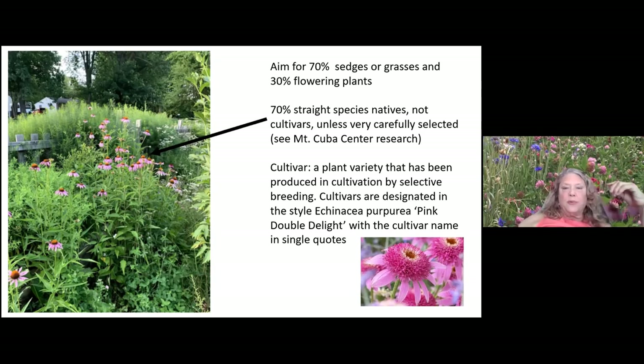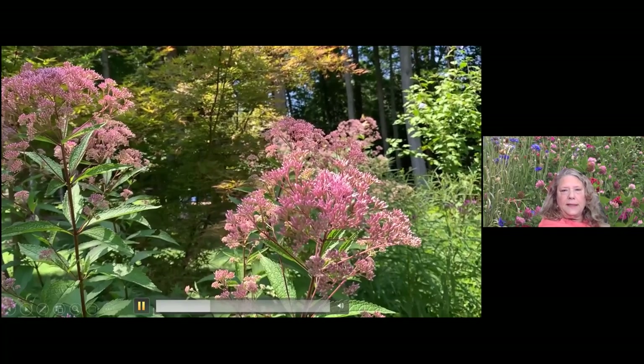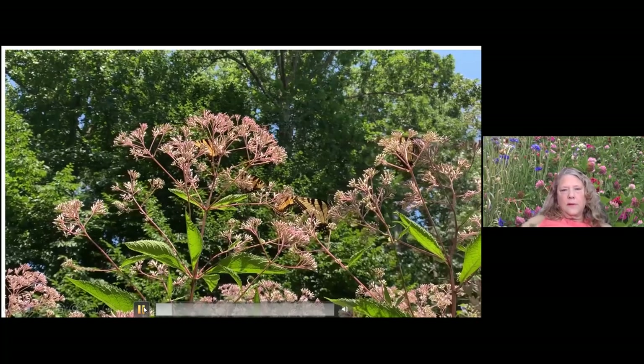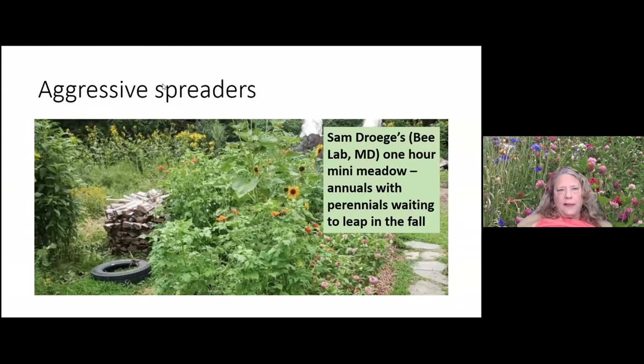Here are two different Joe Pye weeds — one is a cultivar and one is a straight species, planted in the same yard right next to each other. You can see the cultivar has very few or no visitors, while the one planted right next to it is covered with butterflies and other pollinators.